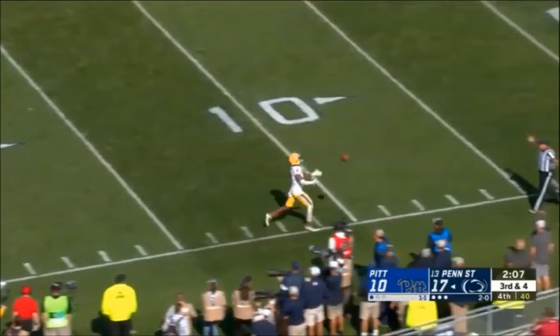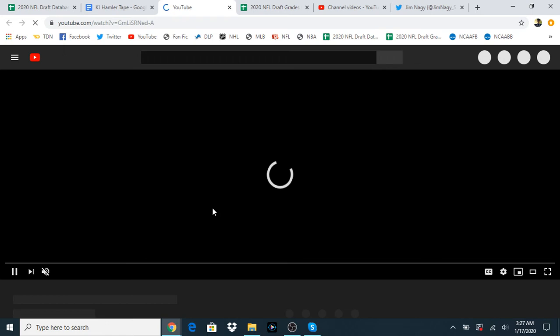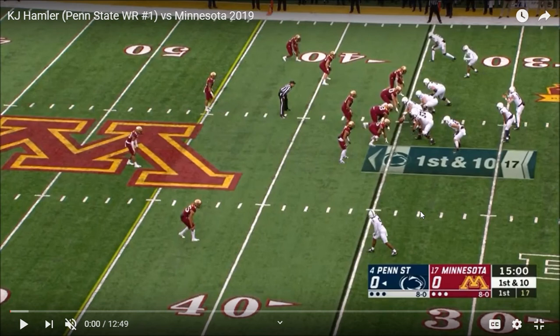Overall, really nice first game for KJ Hamler — definitely a lot of things to like. He's shown some very positive signs, specifically in terms of his ability to hit all three levels of the field. No hands issues — actually been doing a pretty decent job with the hands catching. I haven't really seen a whole lot of contested catches yet, but I'm not really expecting that too much given his style as a quick, elusive, agile, small route-running slot receiver. He has done really impressive work so far with the blocking ability.